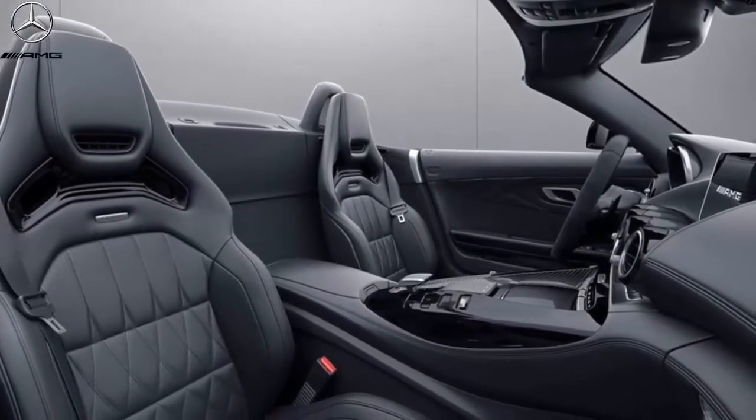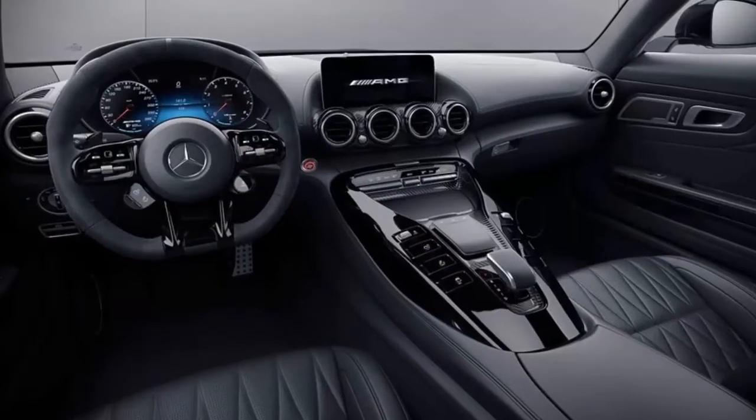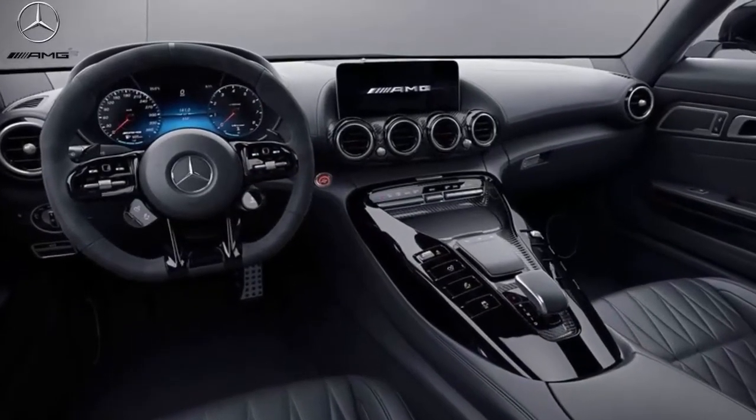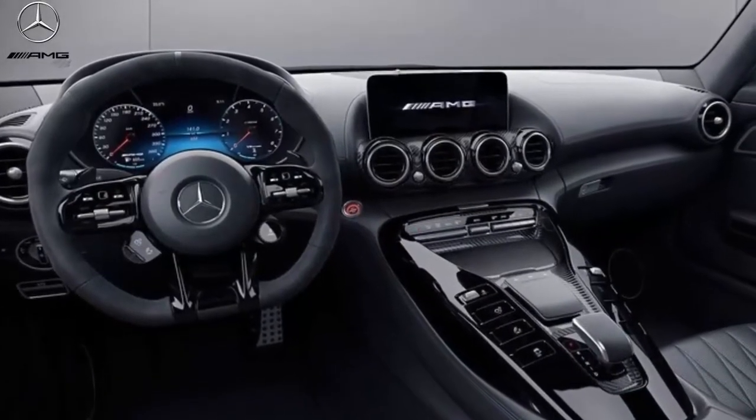Inside, flush leather seats with diamond quilting and a choice of carbon fiber or black piano trim add to the dark vibes. A badge in the center console marks the car's special edition status.